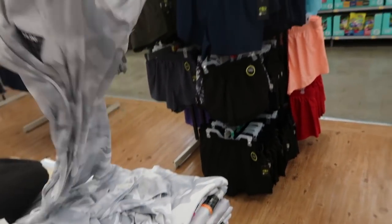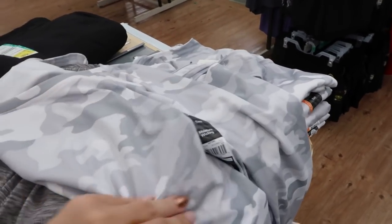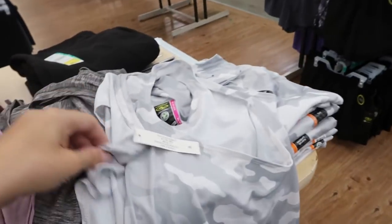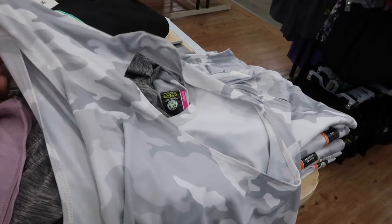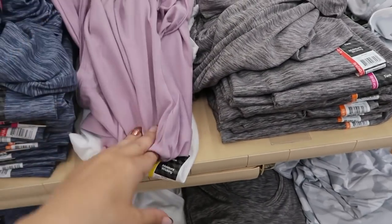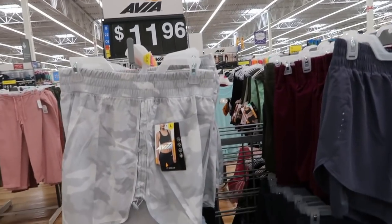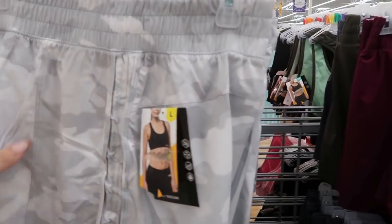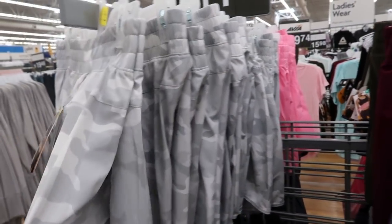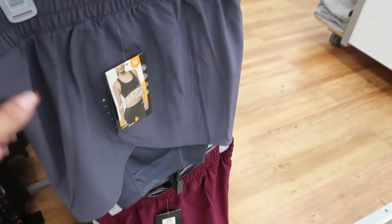They also put out the new Avia or Athletic Works tank tops. These are a racerback style at $4.96 — comes in gray and white camo, gray, white, blue, red, and black. For $11.96 they have matching Avia five-inch inseam shorts in gray and white camo, black, gray, plum, and olive.